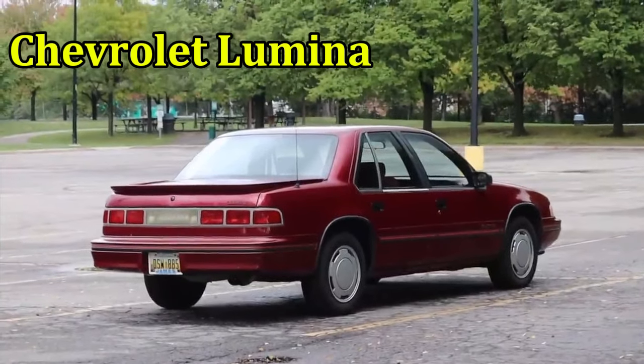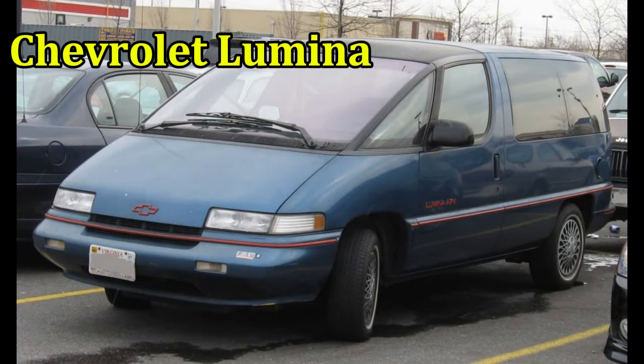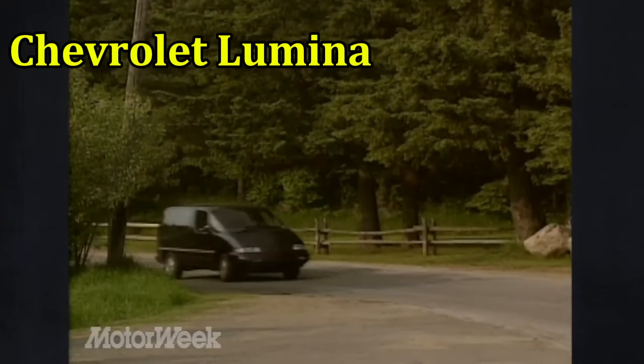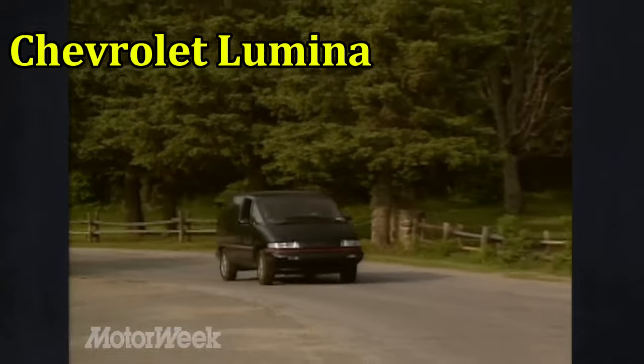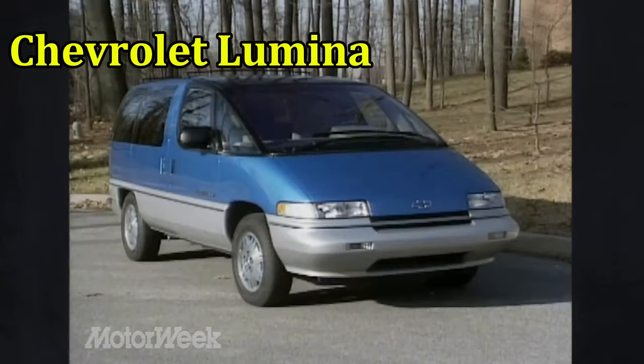But if sedans aren't your thing, there's the even uglier Chevrolet Lumina APV, which is a minivan. The front end has a sloped hood that leads right up to the windshield in a single line, giving it a wedge-shaped design like a giant doorstop. The massive windshield meets with equally massive triangular windows at the edges. Why?